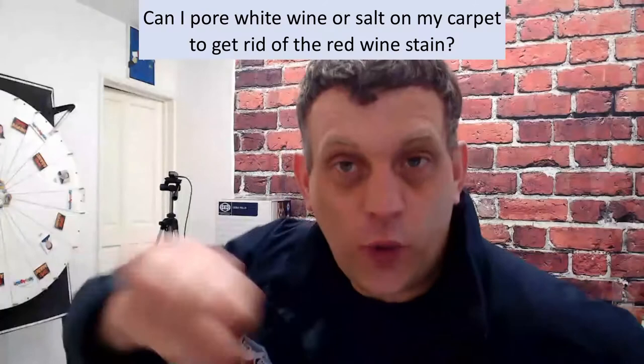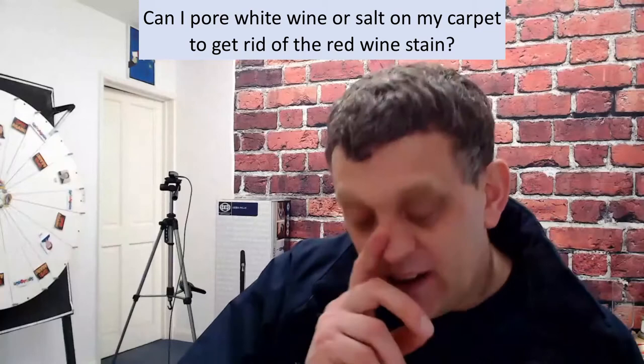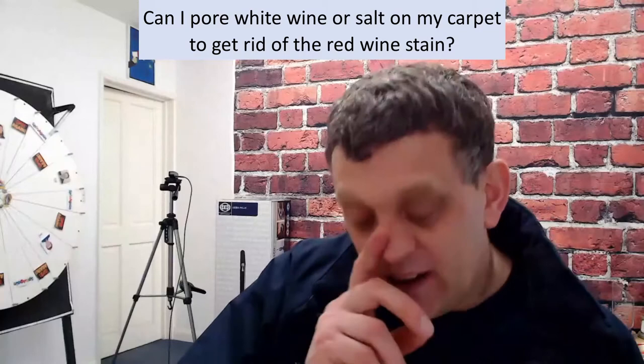Brad is asking: is it true that if you pour white wine onto a red wine stain on a carpet, it will remove it? Brilliant question — we do get that from time to time. There's another version of that question too: can I use salt on that stain? So let's do salt and wine stains first, then go to Brad's white wine idea.